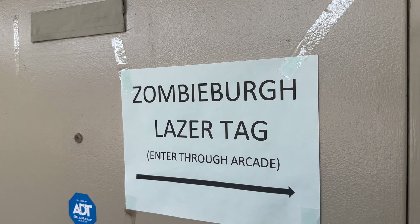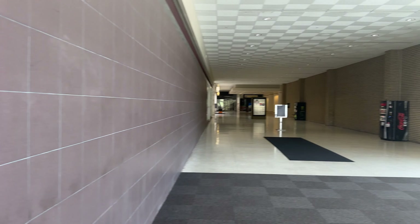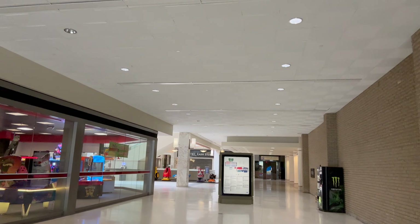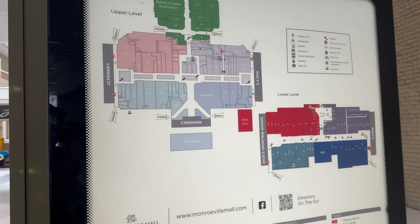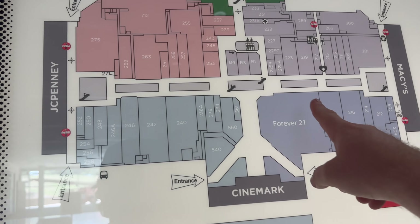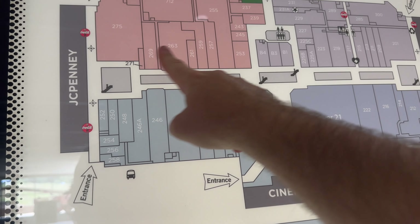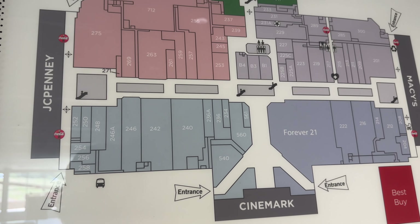We're about to go over where the fountain used to be, and there's a George Romero bust over there now. This mall does accept the fact that a zombie movie was filmed here — they embrace it. Tom Savini and a motorcycle here — that's amazing. There's the layout of the Monroeville Mall. This Forever 21 area, the Cinemark, that's where the JCPenney's used to be. We're going to match up some stuff there.